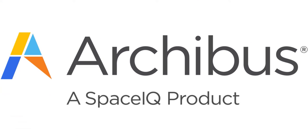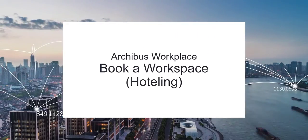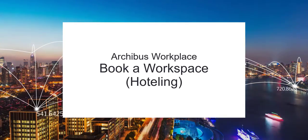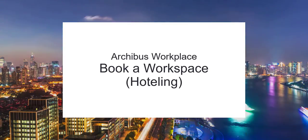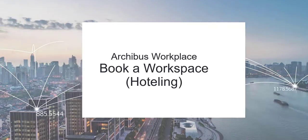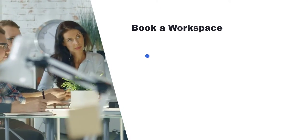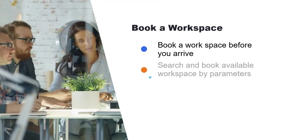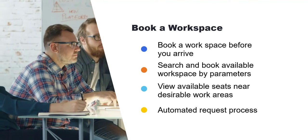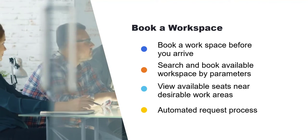Welcome. Workplace strategies like flexible floor space, ratio occupancy, and work-from-home programs enhance flexibility and reduce the overall demand on physical floor space. At the same time, they can be challenging to manage. The Archibus Workspace Booking or Hotelling centralizes the booking process, provides employees with an easy-to-use booking platform, and gives space managers the much-needed system oversight.